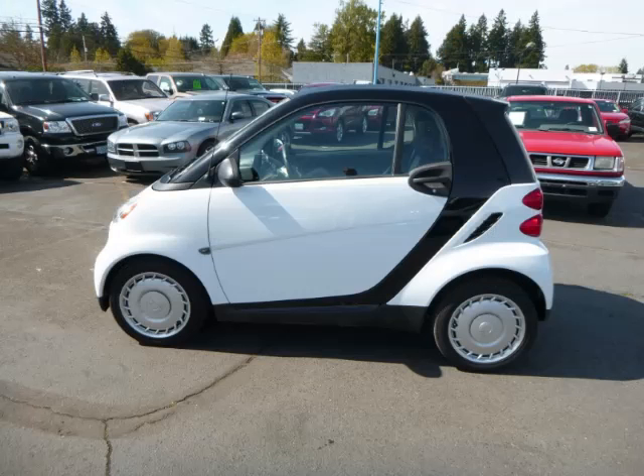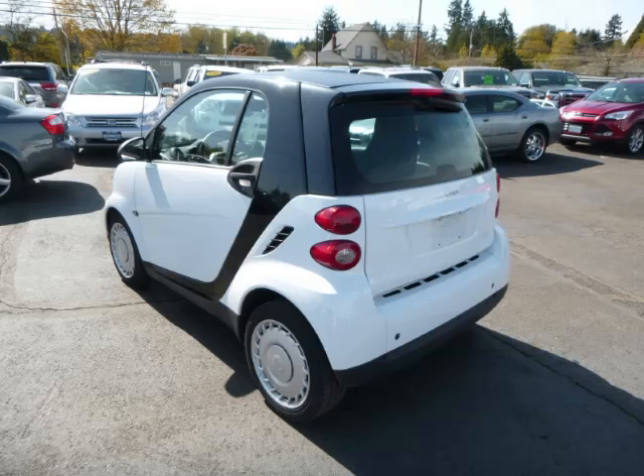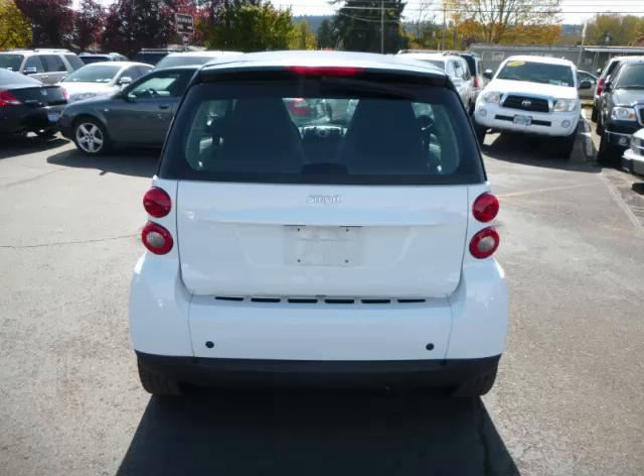This is a 2012 Smart Fortwo. This Smart just recently passed the 33,000 mile mark and maintains exceptional quality and reliability.